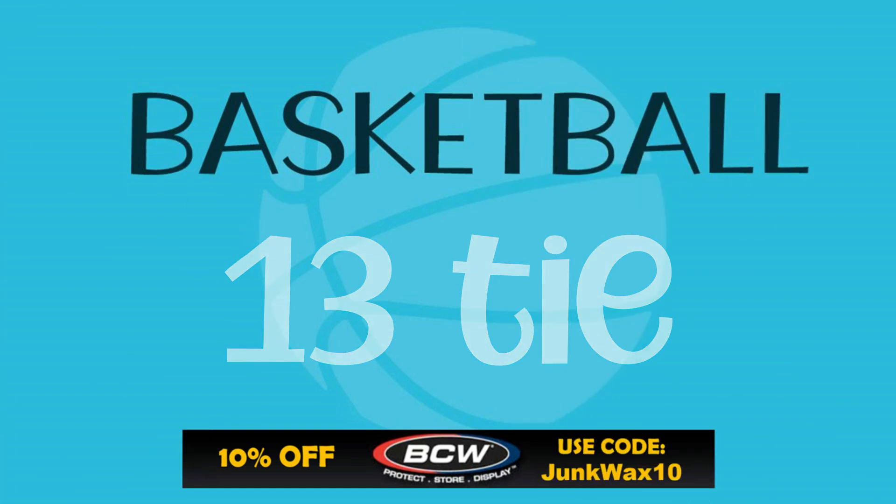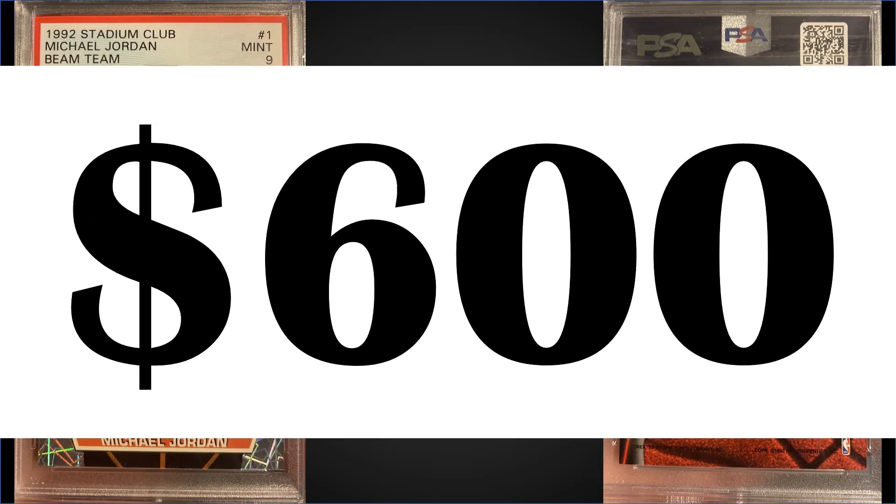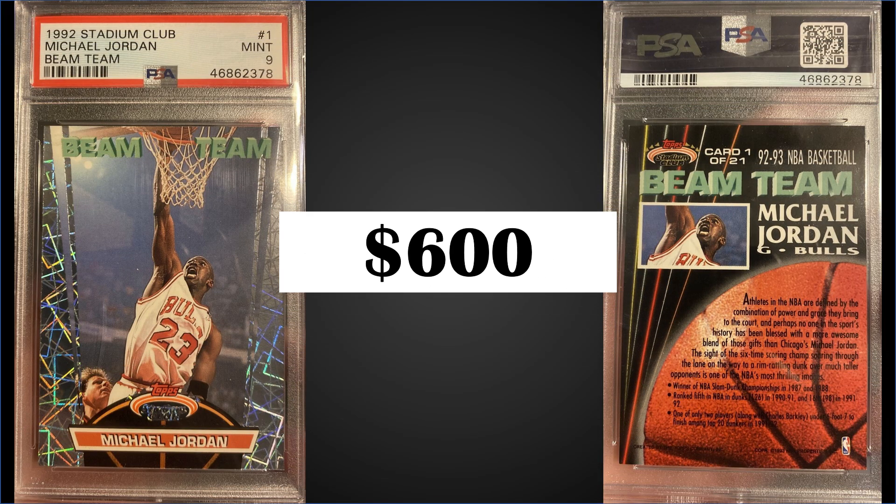Also in 13th position, from 1992 Topps Stadium Club, we have the Michael Jordan Beam Team insert graded a mint PSA 9. This card sold for $600. The record for this card is $1,500 in the mint 9, and it has a pop of 669. There are 97 higher graded gem mint PSA 10s. These Beam Team inserts can be found in series two boxes of 92 Stadium Club, which sell for around $375.